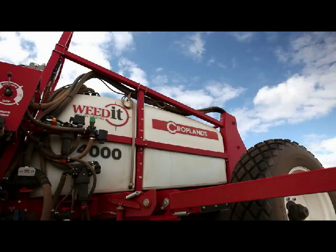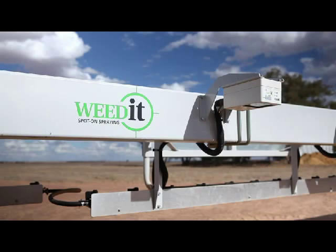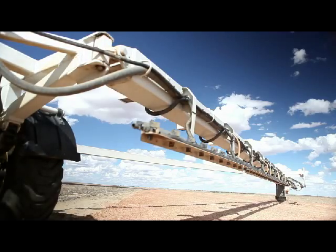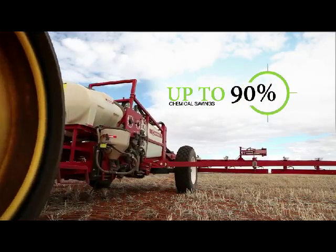Weedit. Spot on spraying. Weedit combines super accurate and fast weed detecting technology to only spray the weeds. This technology means you can save up to 90% of your chemicals.